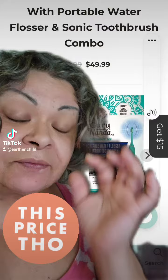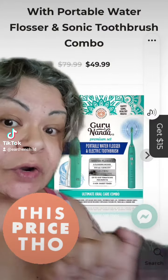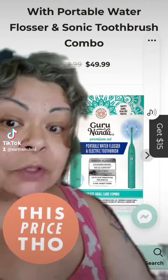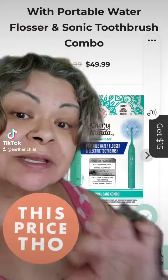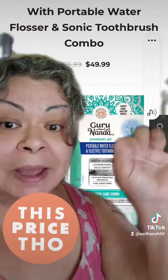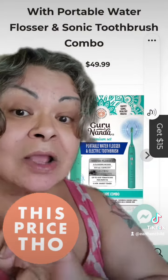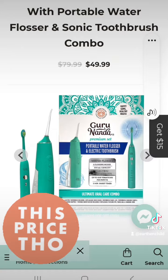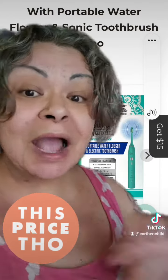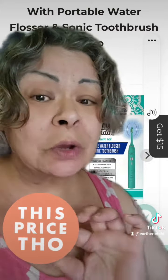This is a deal of a lifetime, it's not going to be here very long. The water flosser and sonic care toothbrush combo for $49 — you're not going to get it cheaper than that. Also, if you need a honeycomb diffuser with this bundle, you can get the honeycomb diffuser for only $10. I have it linked in my bio. Smashing good deal on this beautiful combo — I love the colors, I absolutely love the colors.